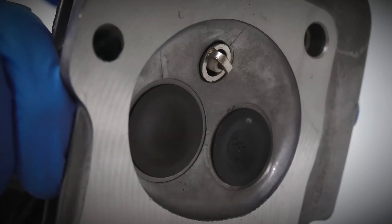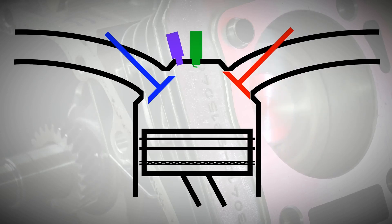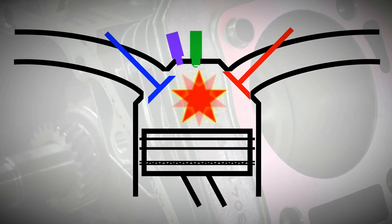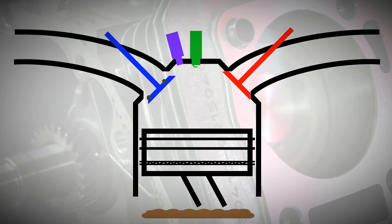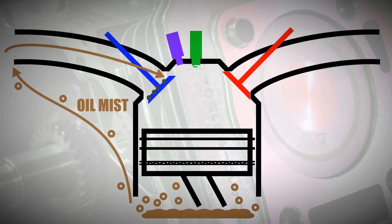As a turbocharged direct injection engine, the 2.0L GME T4 turbo is more susceptible to carbon build-up on intake valves over time. This can reduce performance and efficiency if not addressed. Periodic intake carbon cleaning techniques may be necessary to keep the engine running smoothly.